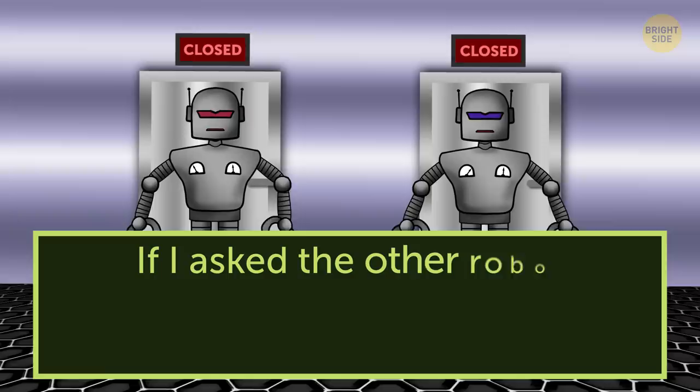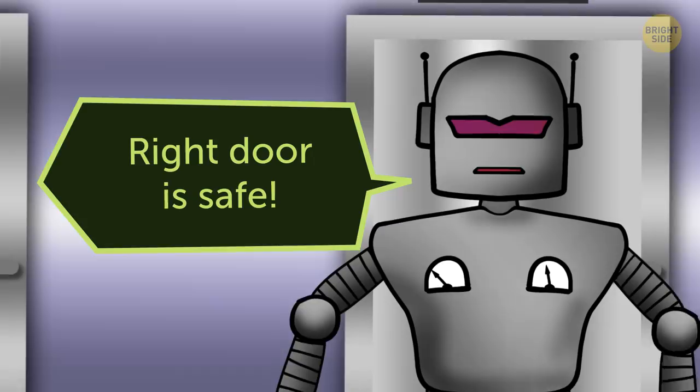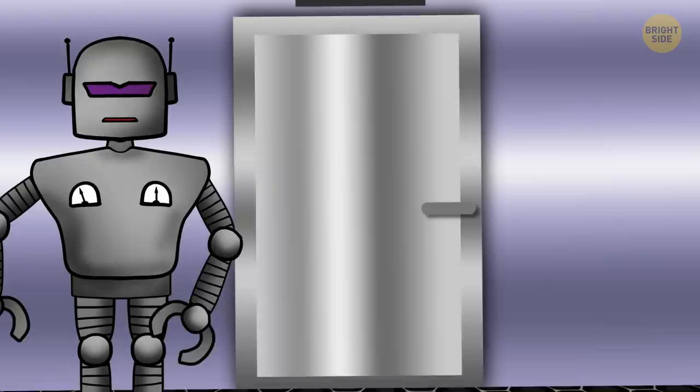Ask: "If I asked the other robot which door was safe, what would it answer?" The honest robot is going to tell you the truth and point at the dangerous door. And the liar is going to lie and also point at the dangerous door. All you need to do is to leave through the other door.